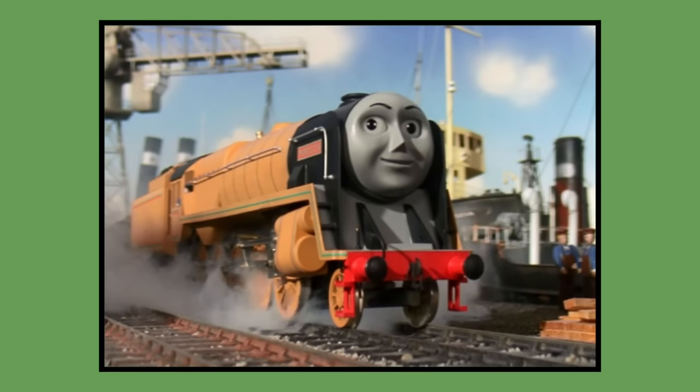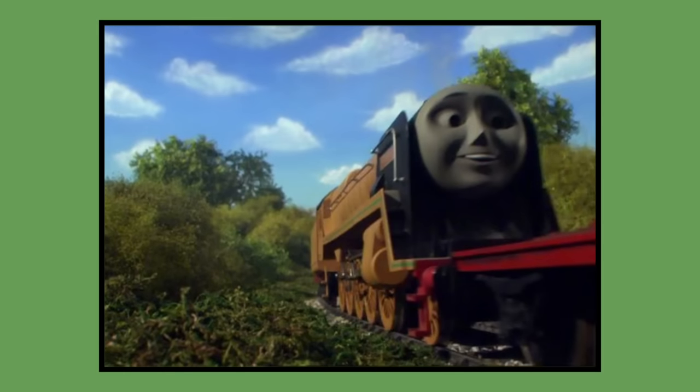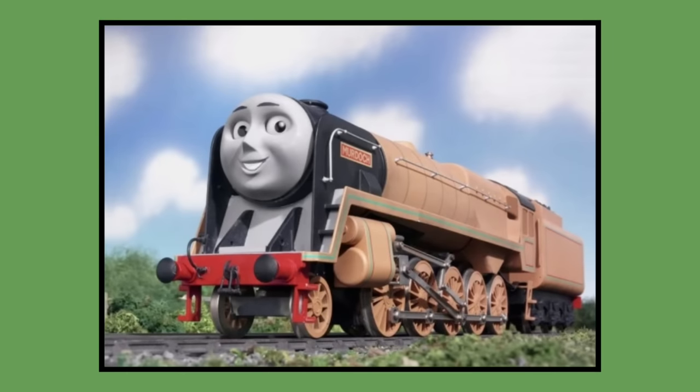Number 34: Murdoch — the big orange favourite of mine. Murdoch's model was built for 2003 season 7 and would last be seen in season 12's episode Thomas Puts the Brakes On in 2008. As of 2023, Murdoch's model is owned by Mattel and is currently in Mattel's storage.